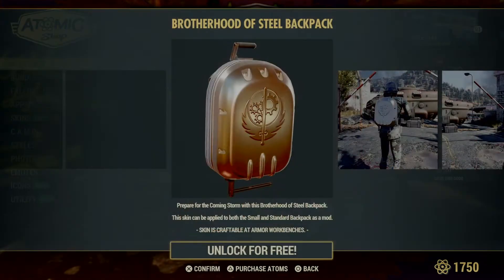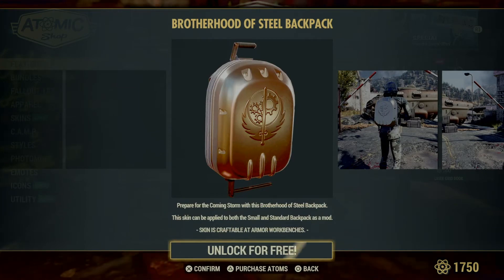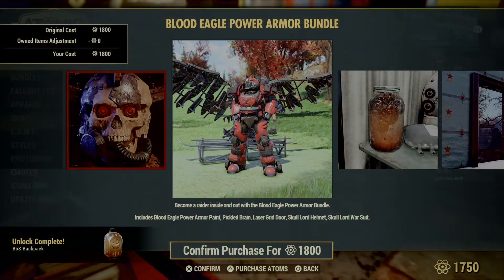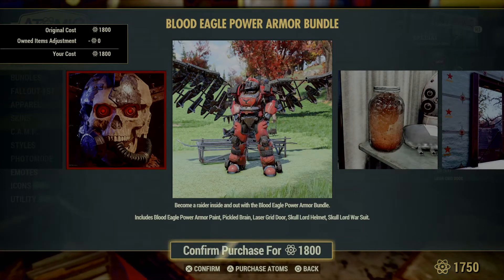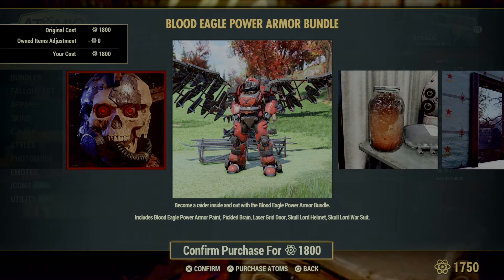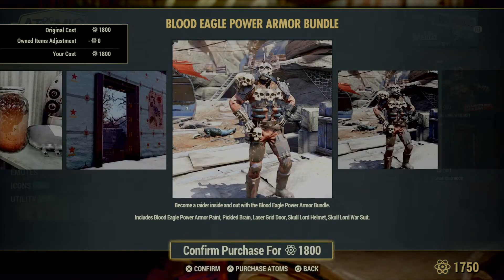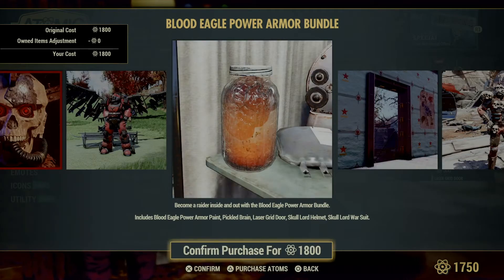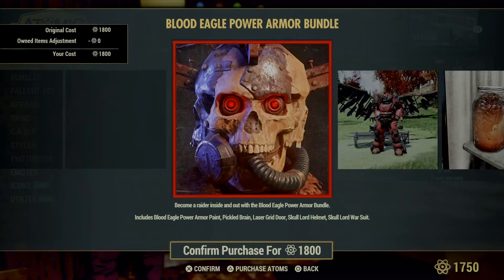We get a Brotherhood of Steel backpack for free. There's an interesting Blood Eagle bundle — that's new — which includes Blood Eagle power armor paint, pickled brain, laser grid door, Skull Lord helmet, and Skull Lord war suit. I need to particularly care about the war suit, and the laser door I thought was pretty cool. The pickled brain was interesting.